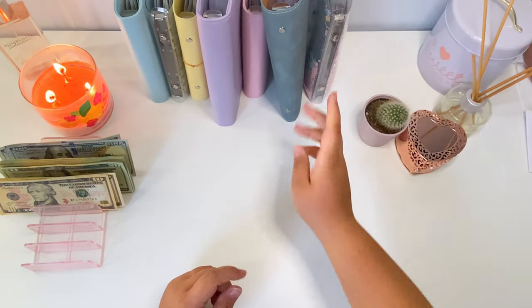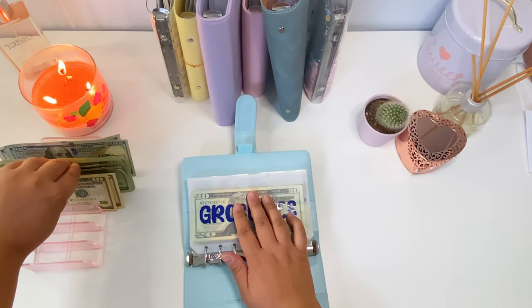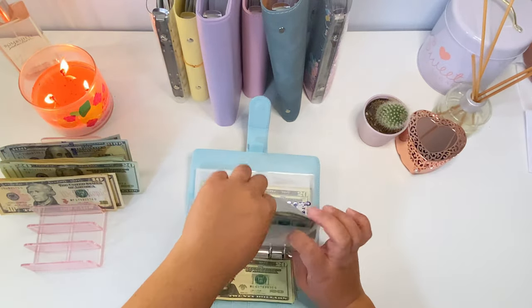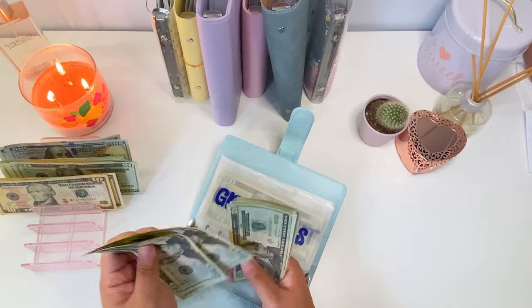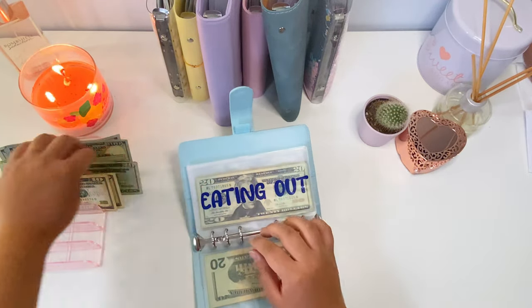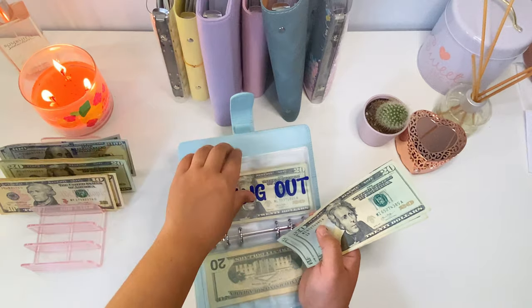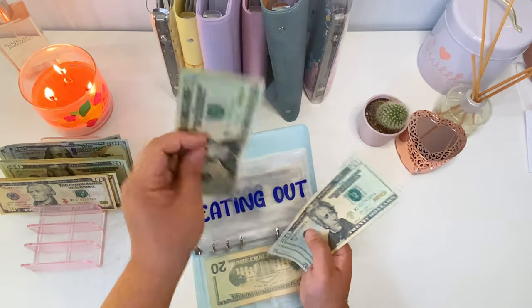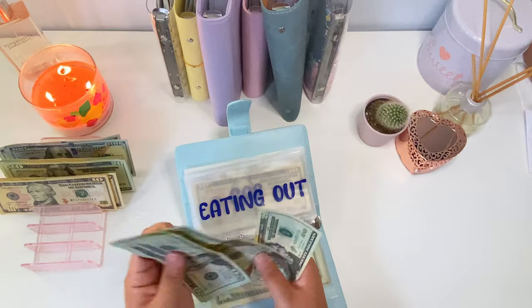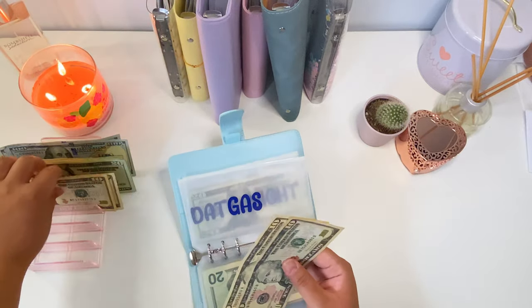Now let's move on to our spending binder. We're adding sixty dollars to groceries, so now groceries has one hundred and eighty dollars. Eating out will get eighty dollars, so now eating out is at two hundred and forty dollars. Gas is getting ten dollars, so gas now has thirty dollars.